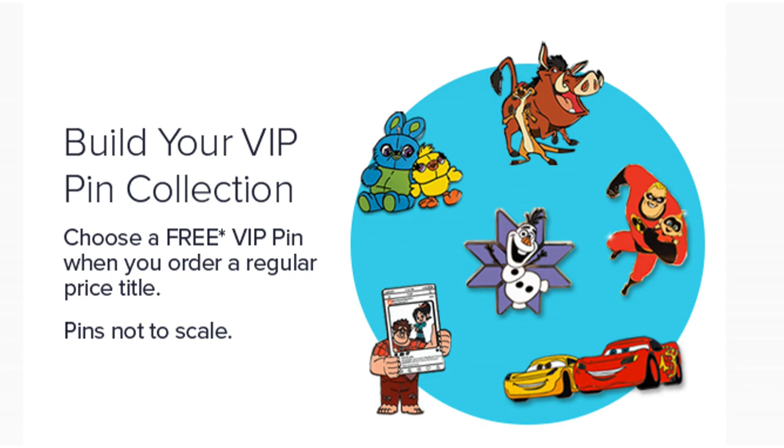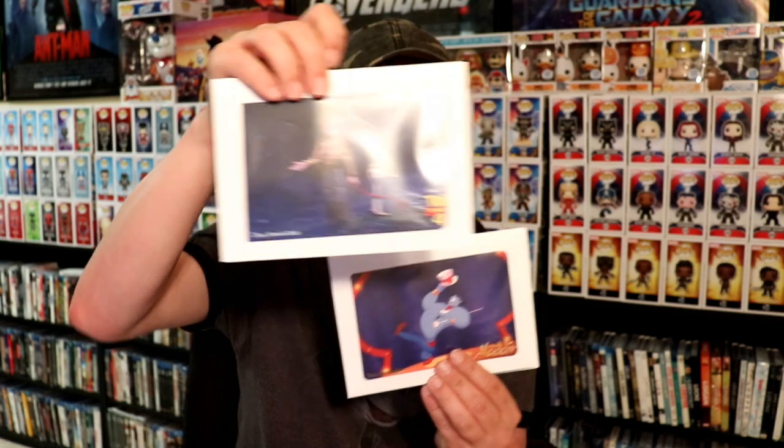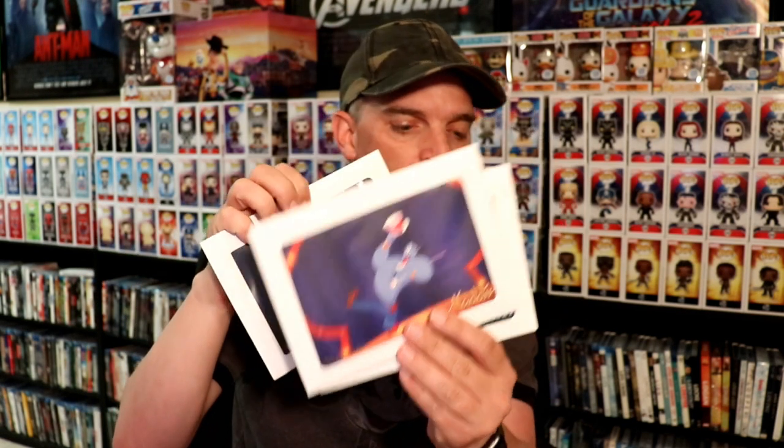Each month you also have the opportunity to choose a Disney pen for free. They've got a lot of variety on the Disney pens — here's just a few of them. There's also a litho card that you can get for different movies that are available, and that's usually what I get every month.